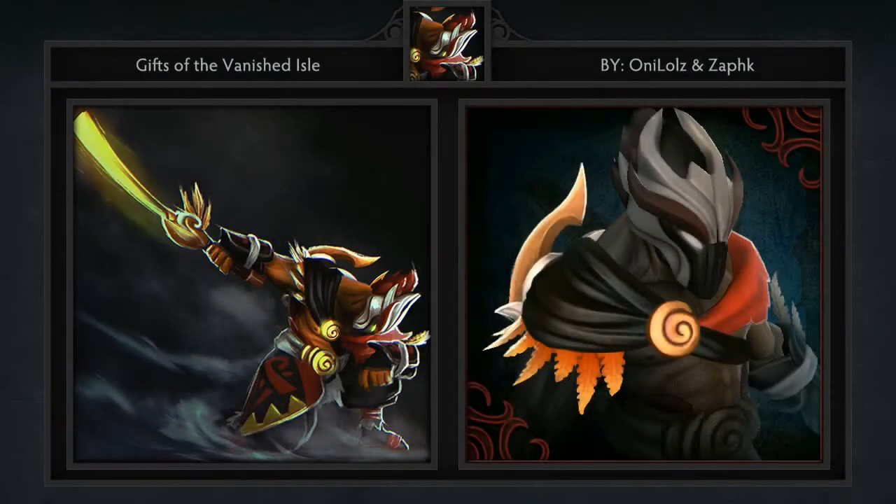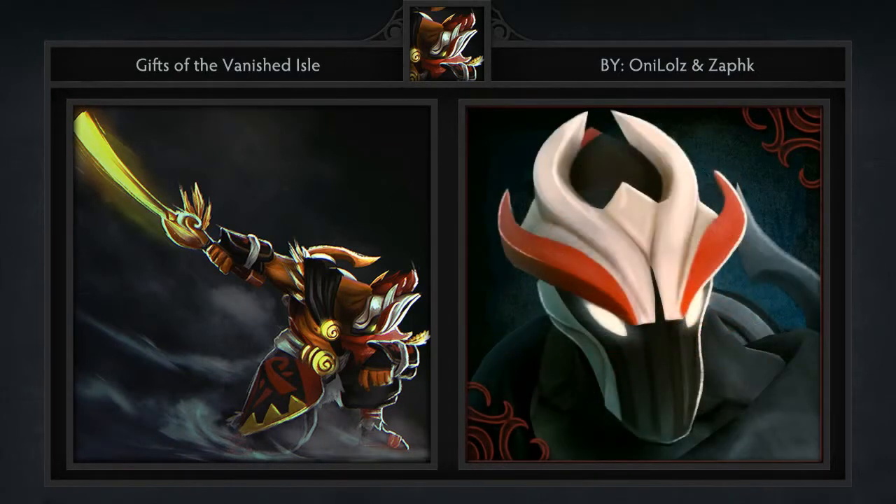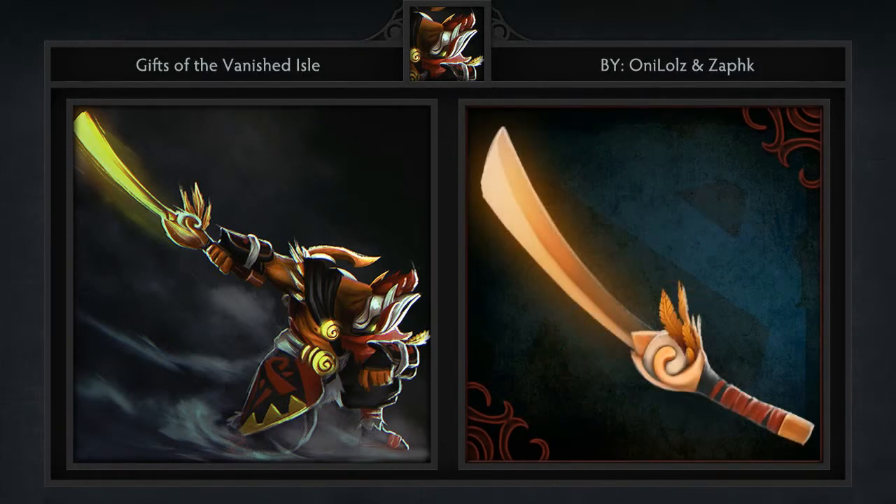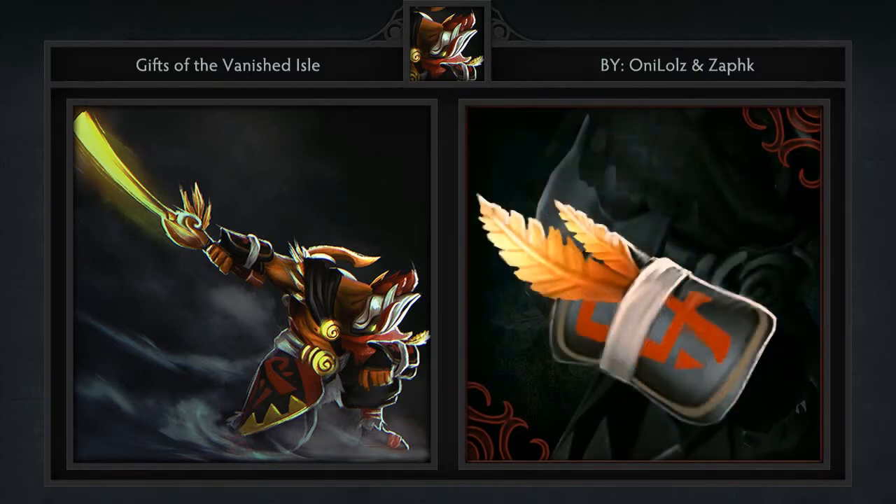Fourth is the Gifts of the Vanished Isle set for Juggernaut, created by Anilals and Zafk. It comes with 5 items including vestments, a mask, pants, blade, and bracers. This is a bundled set for Zotac Star League, and it's completely evolving. As of this recording, there is no information on what the requirements are, but one can assume it will have something to do with viewing the games played. It's important to note that every single item shown here has 3 levels, which is freaking awesome.